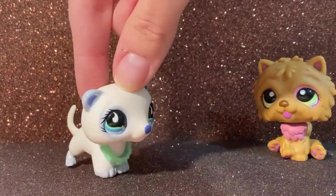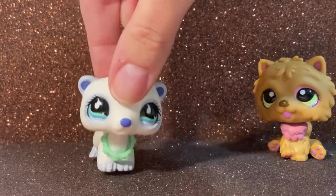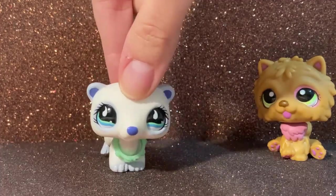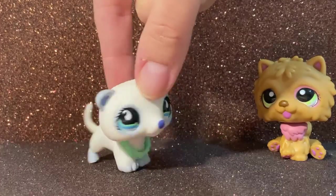Here is a ferret. This is also my first ferret LPS. She came with this blue collar and that's the main reason I bought her because it's really useful to make like clothing in videos and that kind of stuff. And I think she's really really cute.